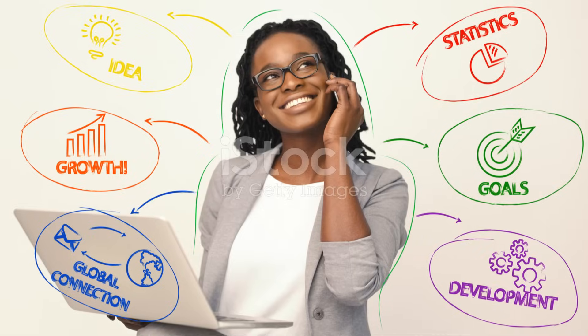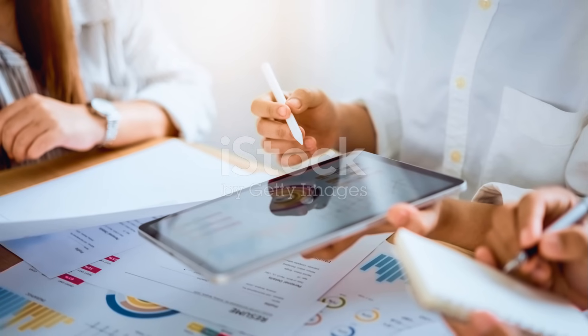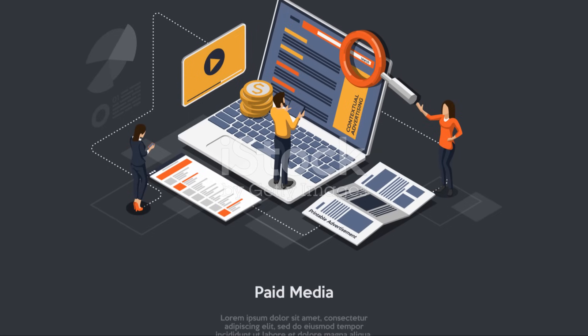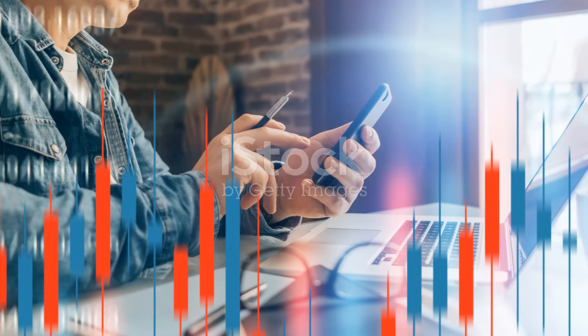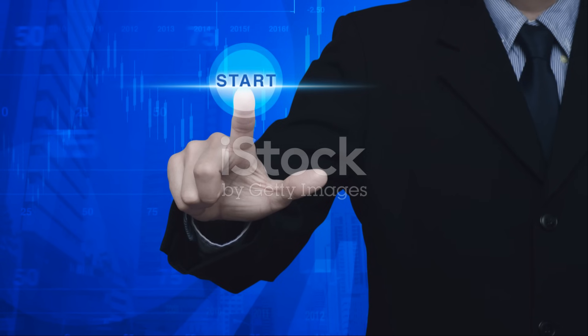Whether you're managing projects, generating ideas, or diving into data, it's your ultimate productivity catalyst. Unlock your potential with Google Notebook LM. Start transforming the way you work today.